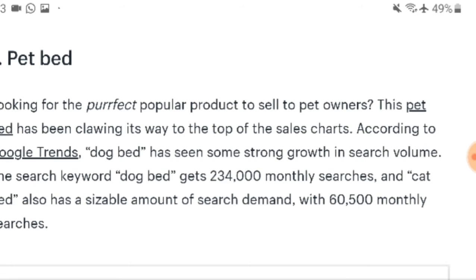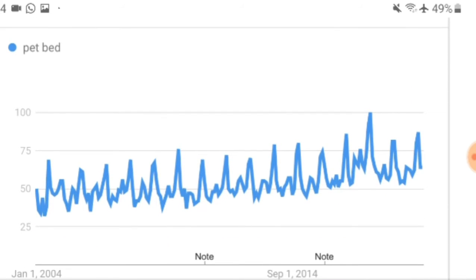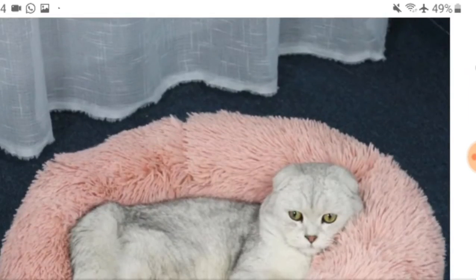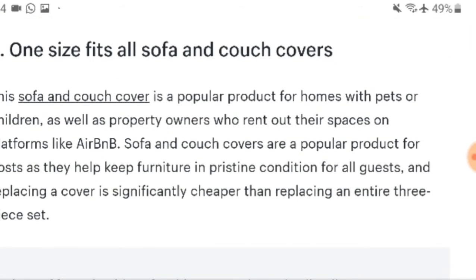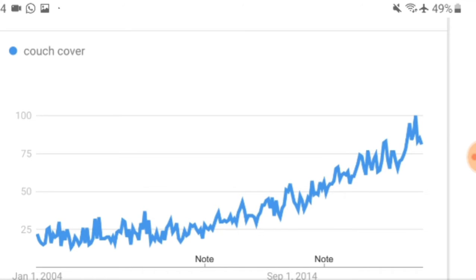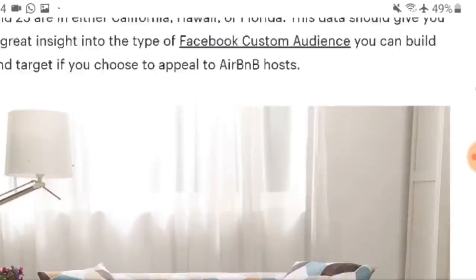As you scroll down it shows you how many sales and searches each product gets. For example, the search keyword 'dog bed' gets 234,000 monthly searches. The page also shows Google Trends data — pet bed has been slowly increasing over time since around 2014. I'll show you how to use Google Trends later in this video, so make sure you keep watching.